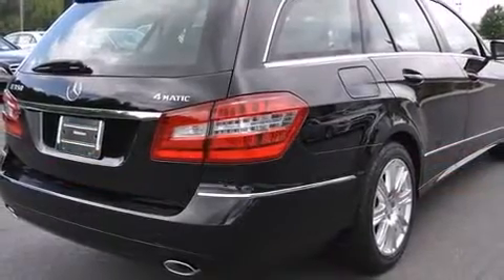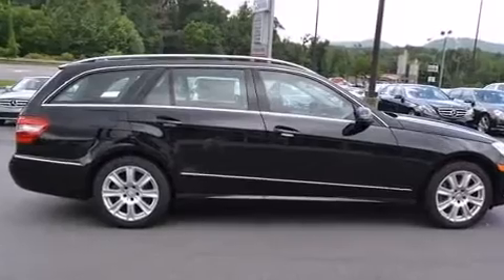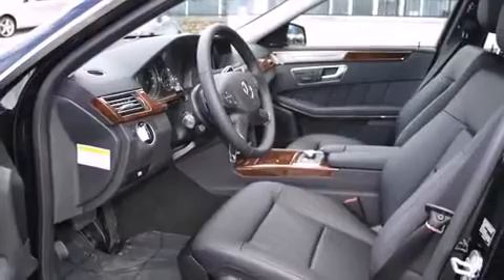All of the premium features expected of a Mercedes-Benz are offered, including a leather steering wheel, an automatic dimming rear-view mirror, automatic temperature control, a power rear cargo door, a roof rack, and power windows.